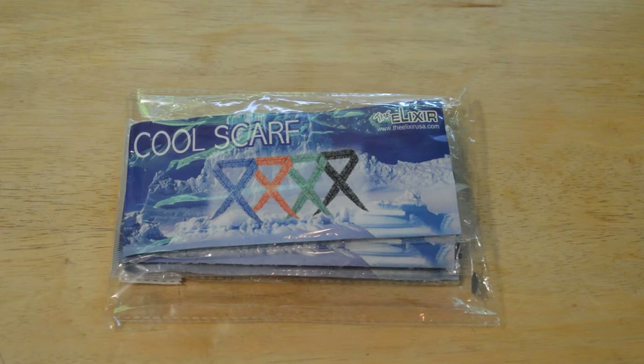Hey, what's going on everyone? Welcome to the Nine Balls review of the Waif International Incorporated — the Elixir. The Amazon name of this product is the Elixir Sports, so it's the Elixir Ice Cool Scarf Neck Wrap.